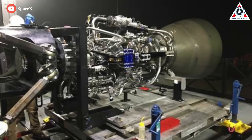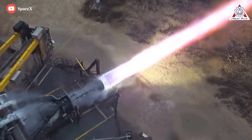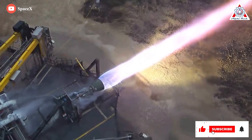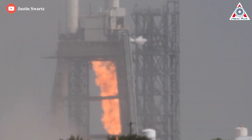In July 2021, SpaceX announced they would be building a second production facility for Raptor engines at the McGregor 4,280-acre facility. The facility would concentrate on the serial production of Raptor 2, while the California facility will produce Raptor vacuum and new experimental Raptor designs. The new facility is expected to eventually produce 800 to 1,000 rocket engines every year — approximately two to four per day.